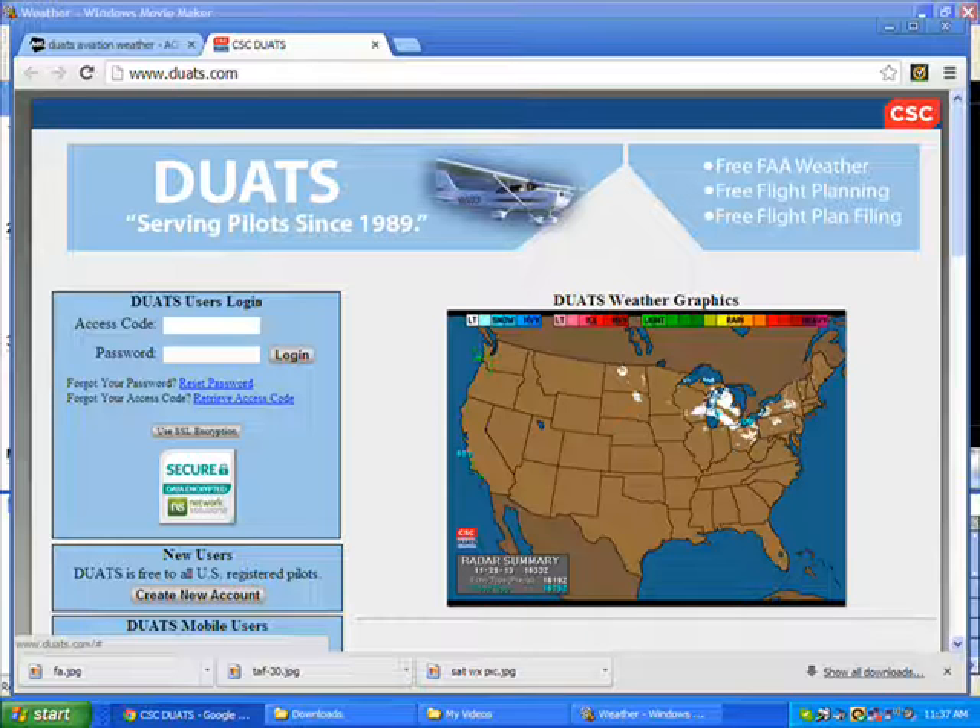Another system that's really good is DUAT — Direct User Access Terminal Service — available online from the U.S. government that helps everyone.